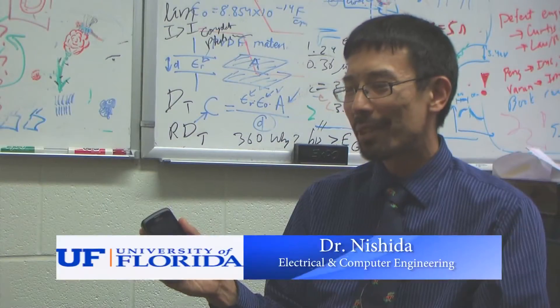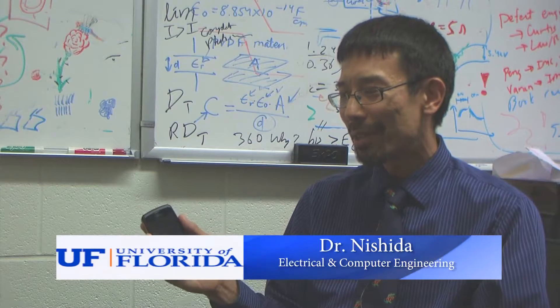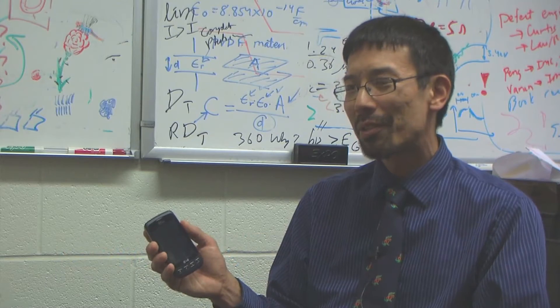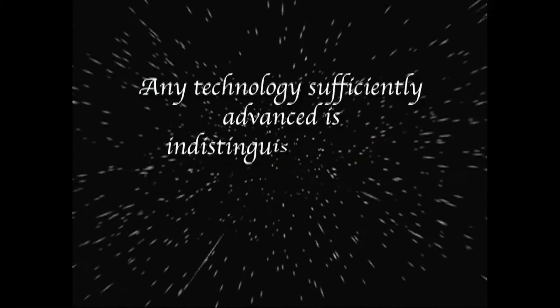It reminds me of a saying by Arthur C. Clarke, really an acclaimed science fiction writer. And he said, any technology sufficiently advanced is indistinguishable from magic.